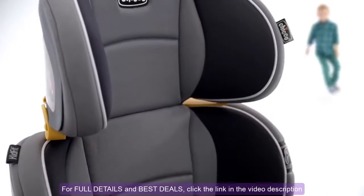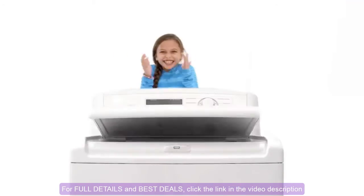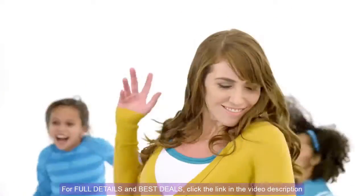Add in the features that only Chicco thinks of, like space-saving cup holders, removable and washable fabrics, and the ultimate in styling. And you're sure to love the KidFit booster as much as your kids do.